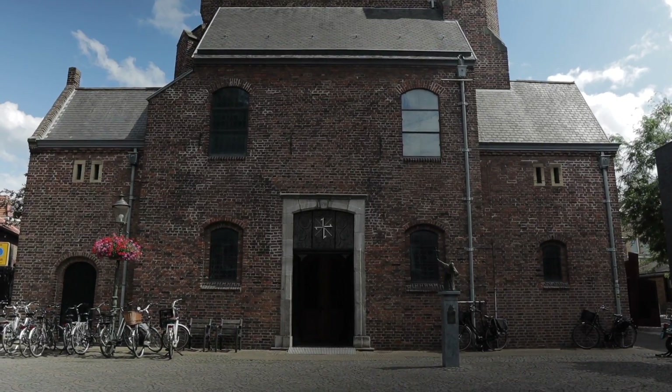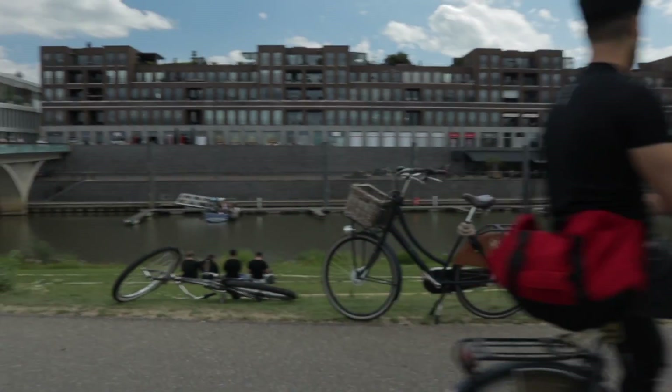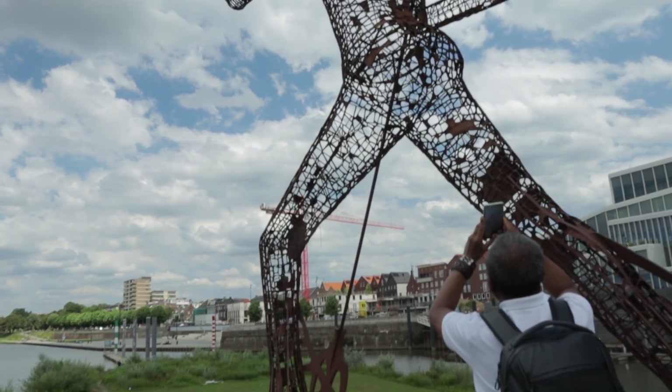However, it was badly affected during the World War, and most of its bridges and infrastructure were heavily bombed. The Maasport of Venlo is now a beautiful and modern part of town, but it has also suffered some recent flooding.